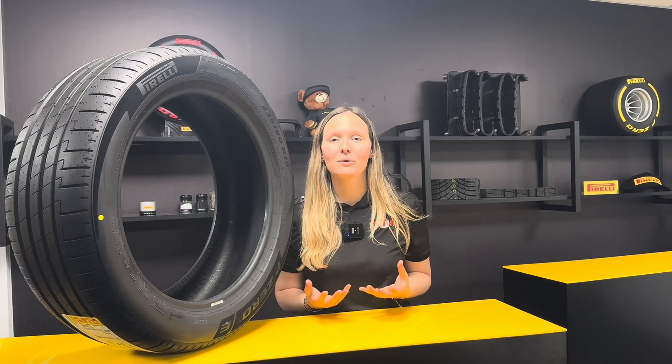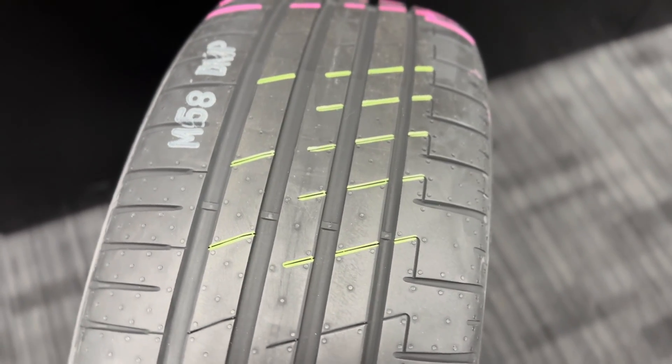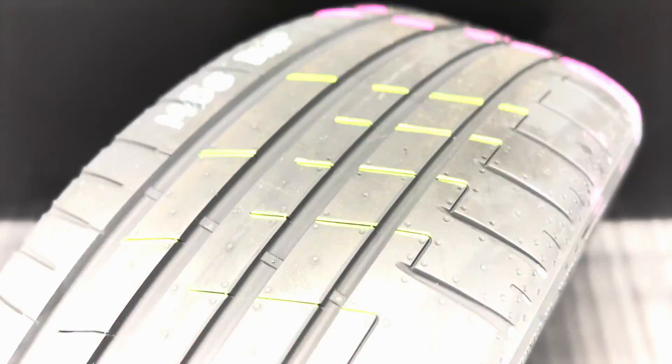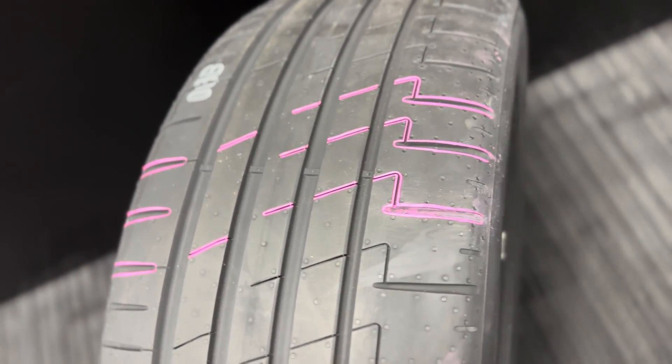And how is this tyre so quiet? Well, it's thanks to acoustic technology. There's optimal sight angle inclination — this is progressive edge entry in the footprint — which improves acoustic comfort. Then rounded chamfers, which are smooth tread block entry in the footprint, again improving acoustic comfort.